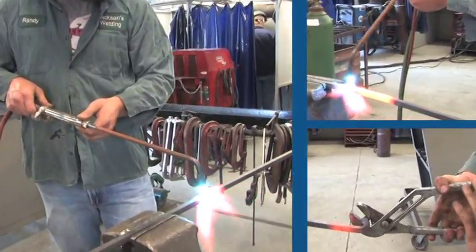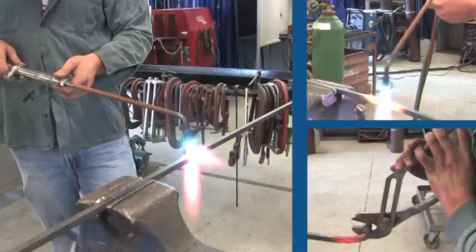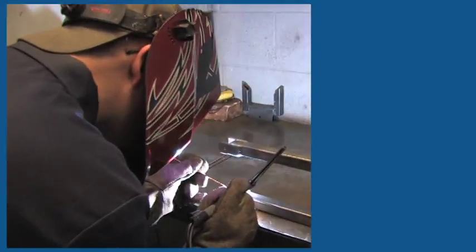Daily projects help reinforce skills in stick welding, MIG and TIG welding, flame cutting, and plasma cutting.